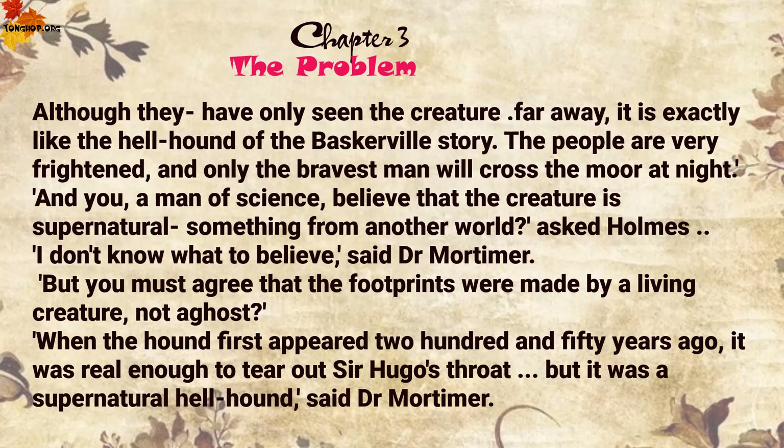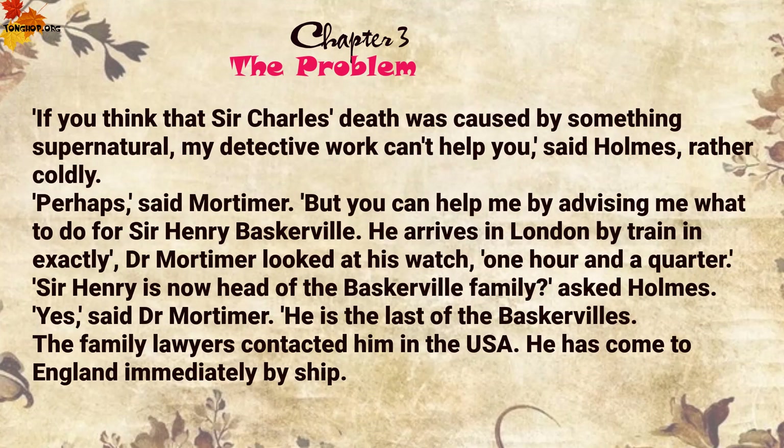'The people are very frightened, and only the bravest man will cross the moor at night.' 'And you, a man of science, believe that the creature is supernatural, something from another world?' asked Holmes. 'I don't know what to believe,' said Dr Mortimer. 'But you must agree that the footprints were made by a living creature, not a ghost. When the hound first appeared two hundred and fifty years ago, it was real enough to tear out Sir Hugo's throat. But it was a supernatural hellhound,' said Dr Mortimer. 'If you think that Sir Charles's death was caused by something supernatural, my detective work can't help you,' said Holmes rather coldly.